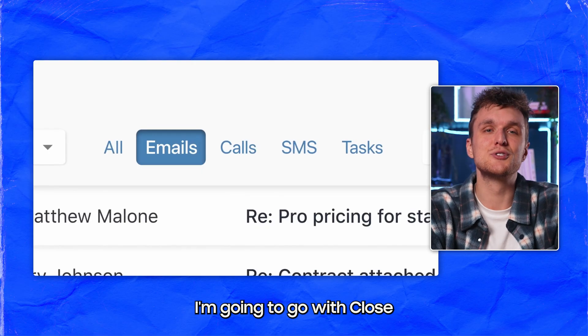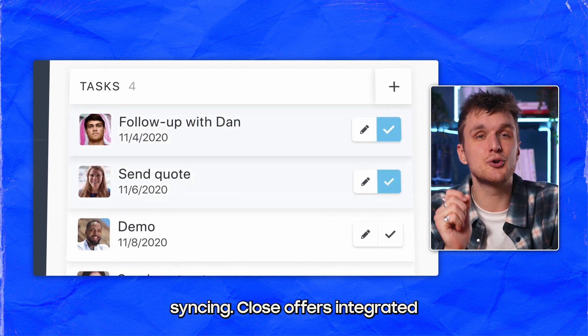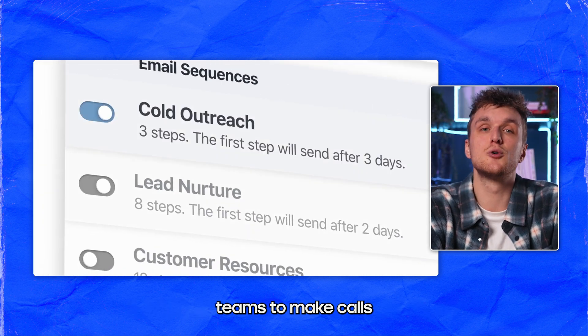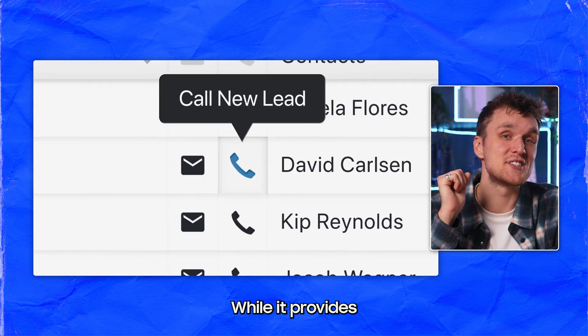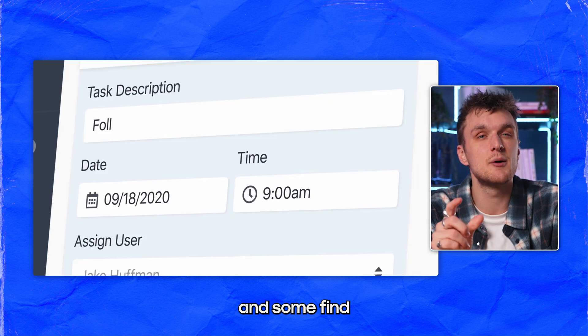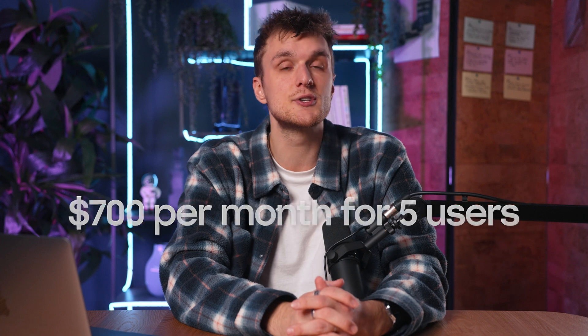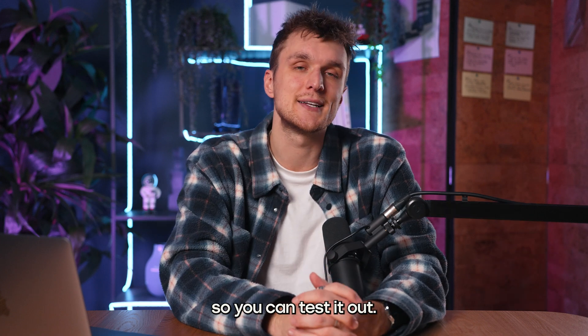Close — I'm going to go with Close — combines CRM with calling and email syncing. It offers integrated calling, allowing sales teams to make calls directly from the platform. While it provides a complete sales toolkit, the price may be a little steep for smaller teams, and some find the integrations a little lacking. The enterprise plan is $700 per month for five users, but they do have a free trial so you can test it out.